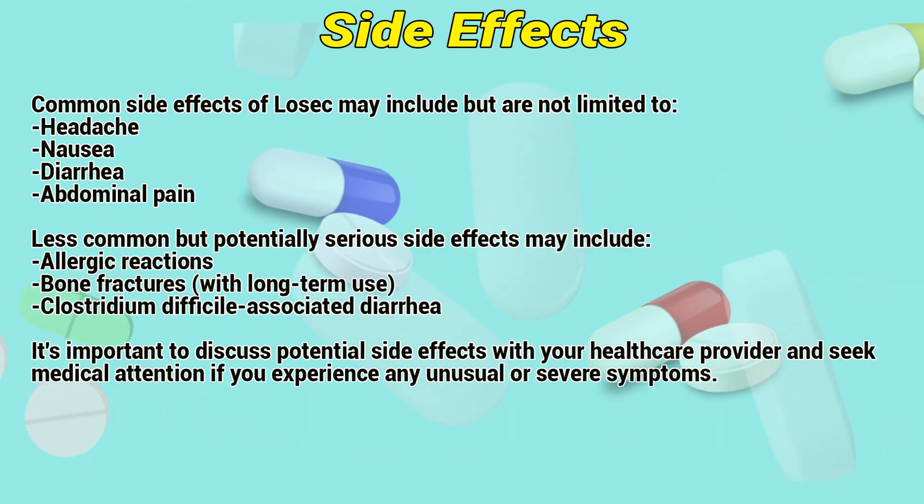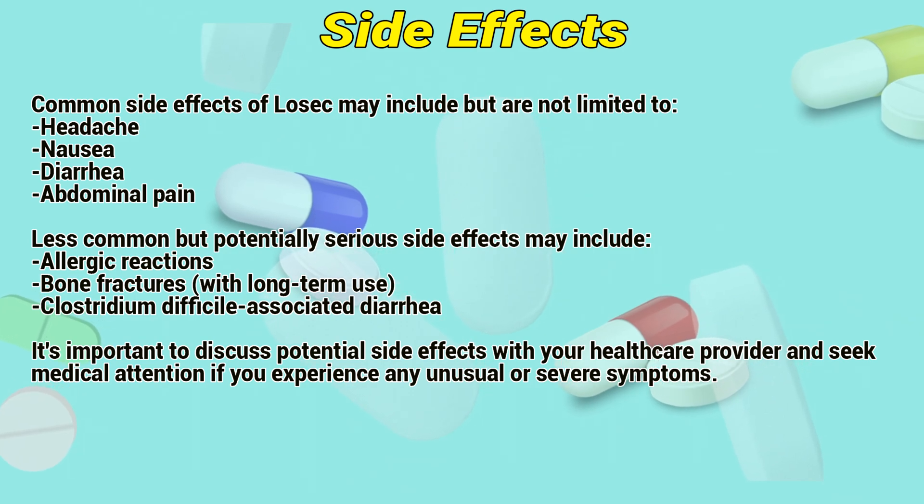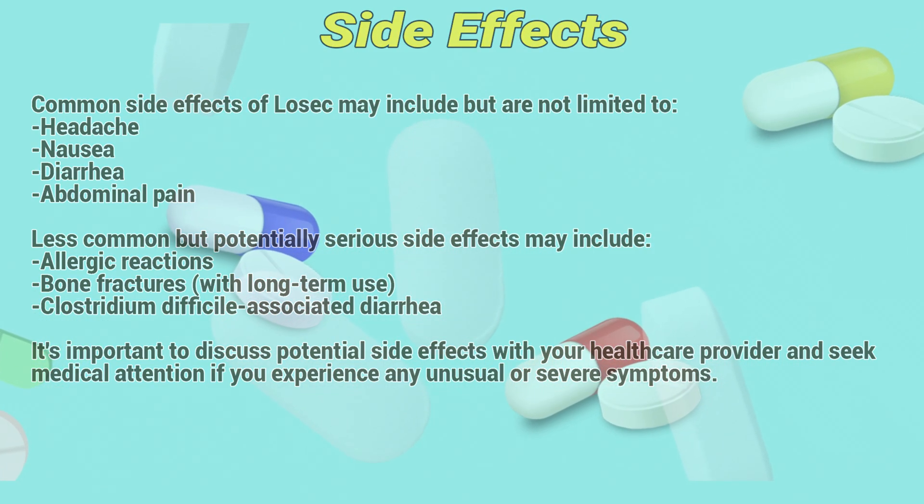It is important to discuss potential side effects with your healthcare provider and seek medical attention if you experience any unusual or severe symptoms.